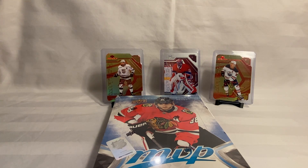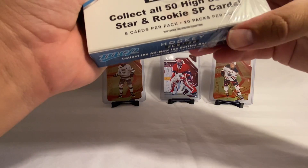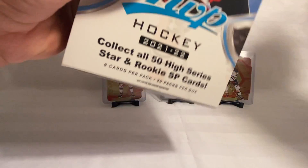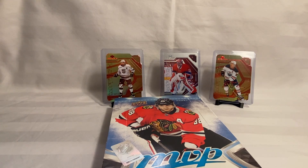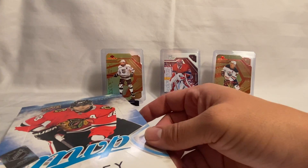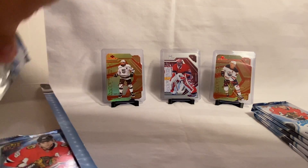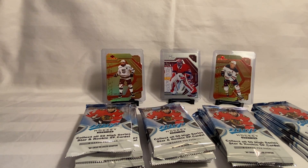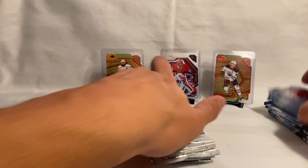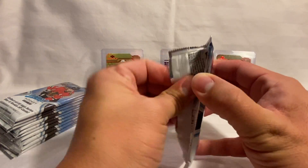If you guys enjoy our content, hit that like button, subscribe so you can check out more of our videos when they come out, and comment below. I'm pretty excited to get Series One started and get some of the new Young Guns, but in the meantime I'm ripping some more of this MVP — probably the last bit of it. Did a little bit of retail as well, so let's get into the packs.